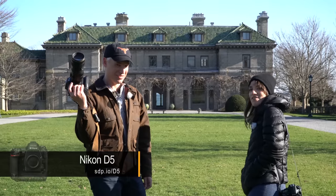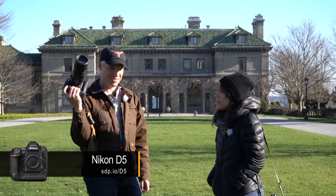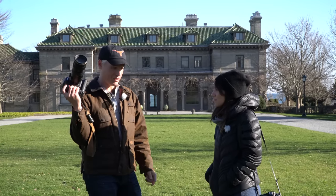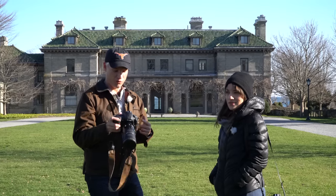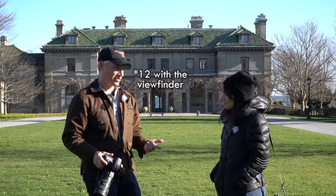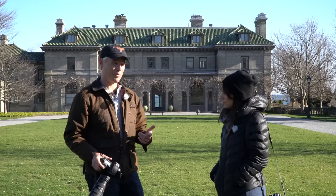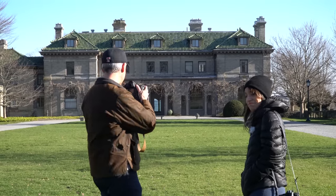We've got the Nikon D5. It's a beast, it's huge, and it's probably the most expensive 35-millimeter camera ever made. Because of this — 14 frames per second. It's ridiculous. It's fantastic as a sports camera, but everybody's concerned about the dynamic range and the low ISO noise, so let's test that out first and then we'll try everything else out.